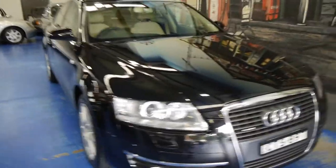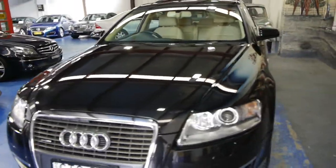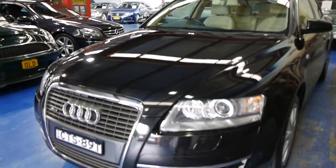Good afternoon ladies and gentlemen, it's Richard here from the Old Timer Centre in Marrickville, New South Wales. Today is a very special day for Audi lovers.